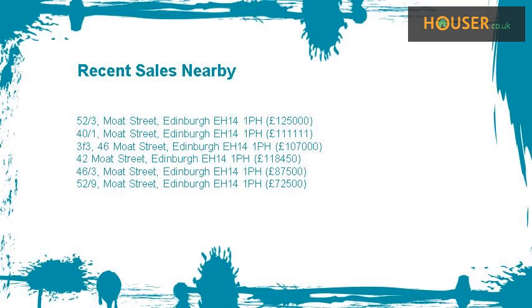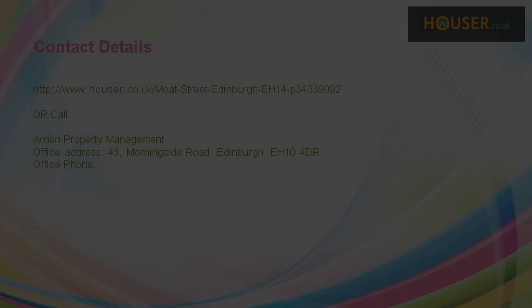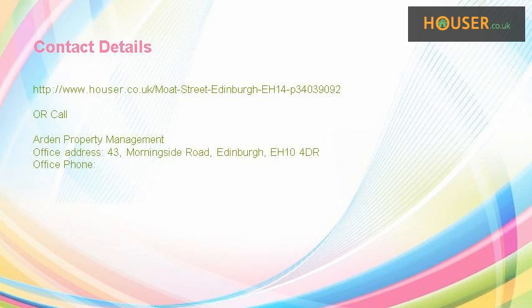Recent sales near this property are shown here with sale prices. This property is marketed by Arden Property Management. For further details, please visit their website.